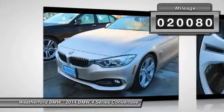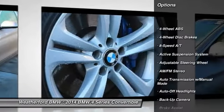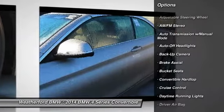This vehicle has less than 25,000 miles. Here are some of this vehicle's great options: backup camera, navigation system, power passenger seat, keyless entry, leather-wrapped steering wheel.